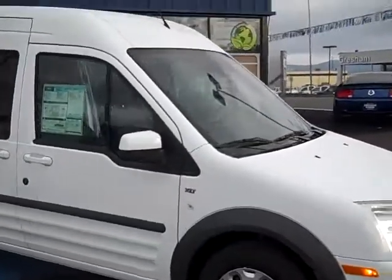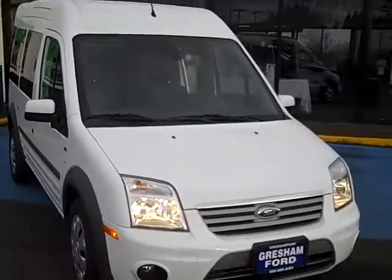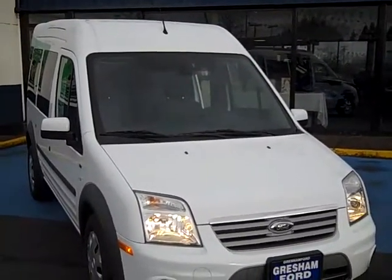It's the perfect soccer mom van or even just a passenger van. Thank you so much for looking at our video. Have a great day.